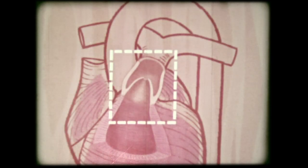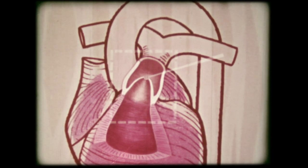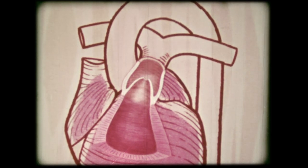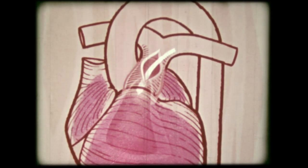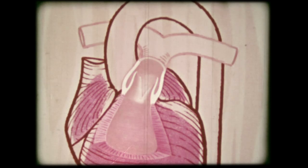Another place where narrowing may occur is in the pulmonary artery, often at the valve. This, too, can be remedied. The valve, which is within the heart, can be reached in various ways — one is by cutting open the pulmonary artery. The surgeon then enlarges the valve opening so that it will allow a normal flow of blood to the lungs.